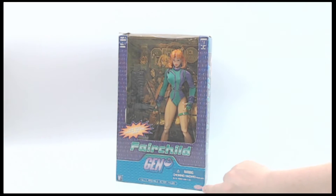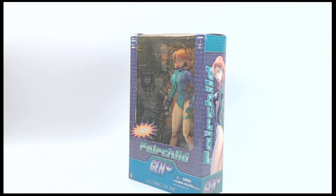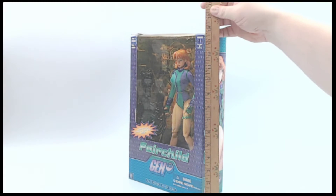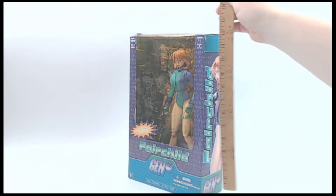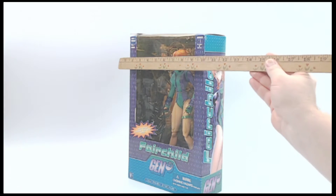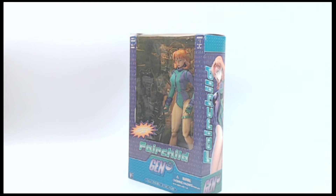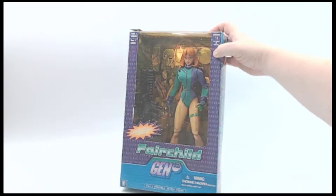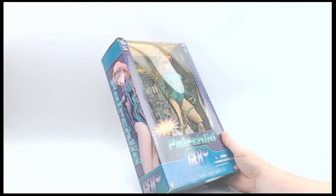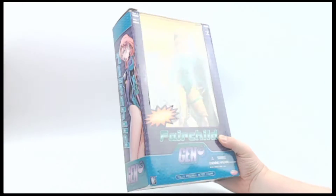She is a Previews exclusive, so there were some different versions of her released. I'm going to show you first off the size marker right here. The box is about 13 inches. She inside is between 11 and 12 inches — it's about 8 inches — so now you know what you're getting in terms of what's going to ship to you, what it might cost to ship. I'm going to show you the condition of the box first.